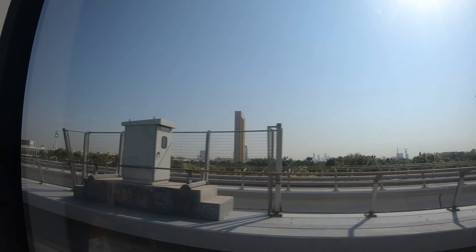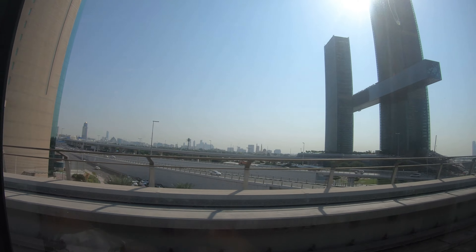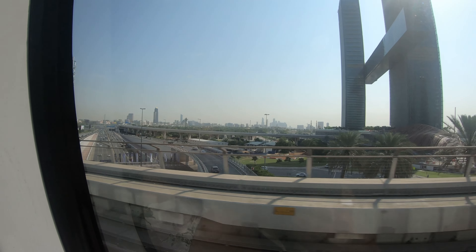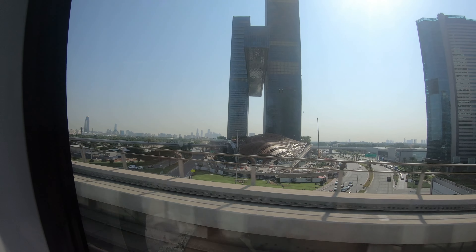There is a metro every 3 minutes over here, so it is very easy to commute. Today is Day 5 and I have used the Dubai Metro to travel to almost everywhere I wanted to go. The reason is simple — metro is a smooth, affordable, and preferred choice, especially for frequent budget travellers like me.